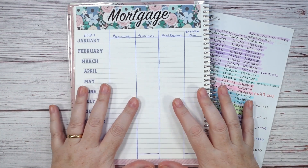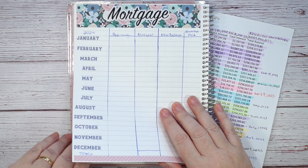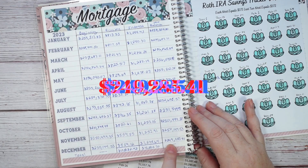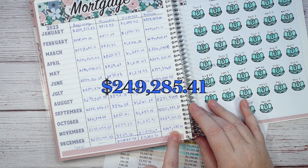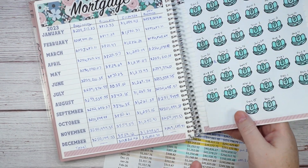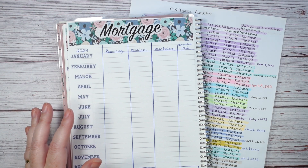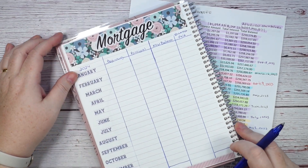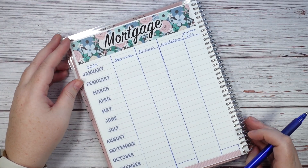Let's dive into the numbers. Last year in December — I can't believe it's a new year already — my final balance was $249,285.41. That is the beginning balance I'm starting with here. Let me grab my pen and get that number written down.